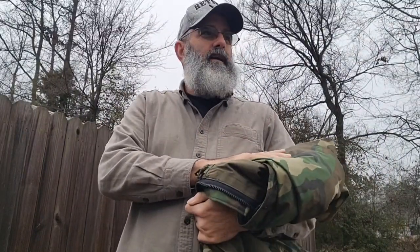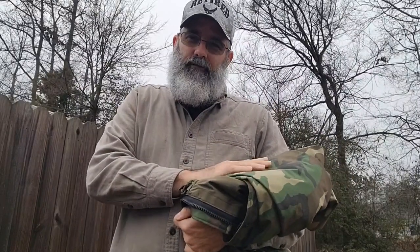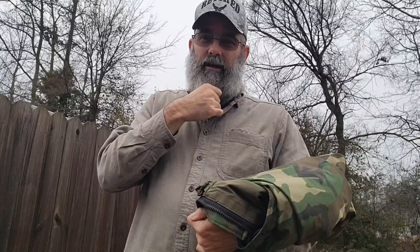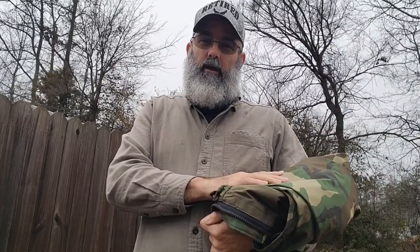Hey guys, Common Sense Outdoorsman. I want to show you this jacket. This jacket is from the DLA batch from 1992 — that doesn't necessarily mean it was made in '92, but I did get this in the early 90s when I was still at Plattsburgh Air Force Base in upstate New York.